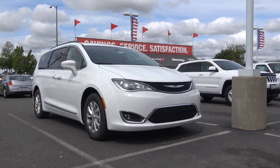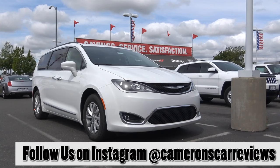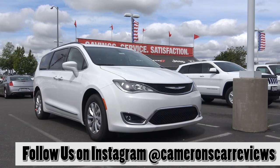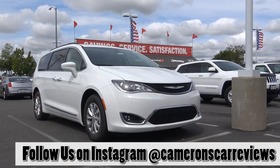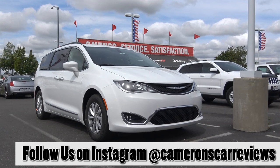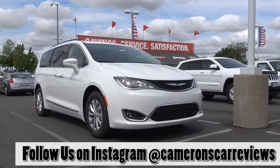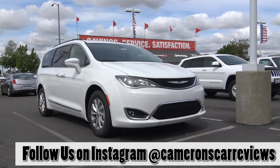The Pacifica nameplate was previously used for a Chrysler midsize crossover back in the mid-2000s, but this time around it replaces the Chrysler Town & Country as well as the Dodge Grand Caravan minivans. The minivan market goes all the way back to the 1980s and Chrysler invented the minivan, so this is a huge product for the Chrysler brand.